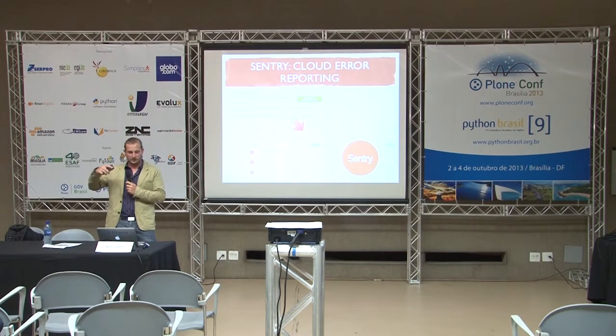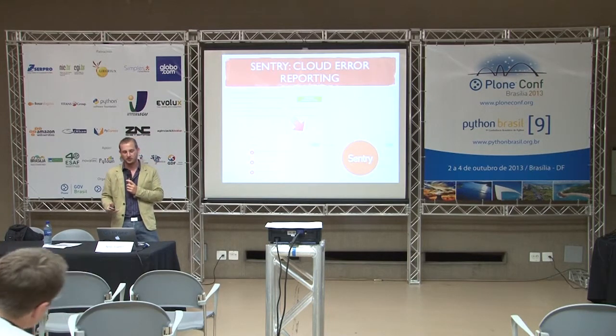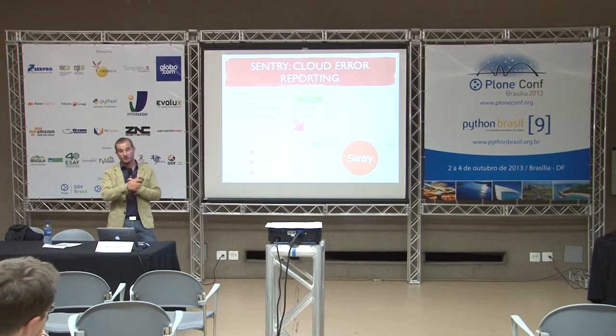Now we're in production — code is running, there are errors. For Plone I used to use mailing logger, which would send emails to your inbox. And that kind of clogs your inbox, because when errors start to appear, they normally come in huge groups. So you would get tens or hundreds of emails into your inbox.